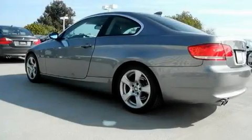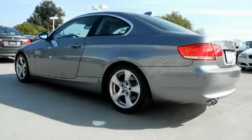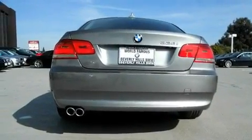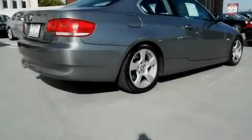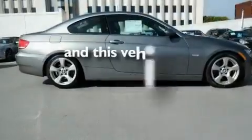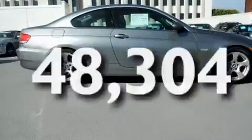Its top features include a power moonroof, air conditioning with automatic climate control, cruise control, a CD player, a sport suspension, a passenger side vanity mirror, front fog lights, a low tire pressure indicator, and a split folding rear seat. This vehicle has fewer than 49,000 miles on the odometer.